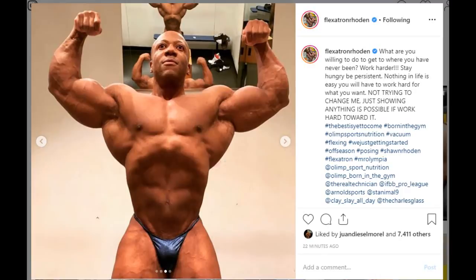Hey guys, Ivan here. Something interesting happened today — or should I say 20 minutes ago. As soon as I saw the post I had to make a video about this because this is big, this is huge. This is Sean Roden, your 2018 Mr. Olympia, doing a vacuum pose finally — this is the first time we can see this.